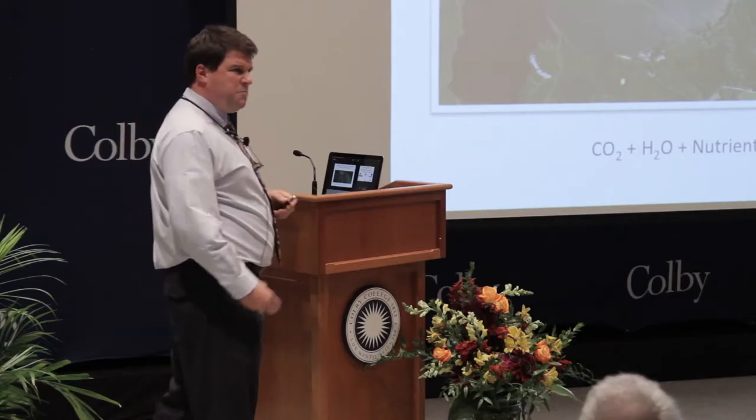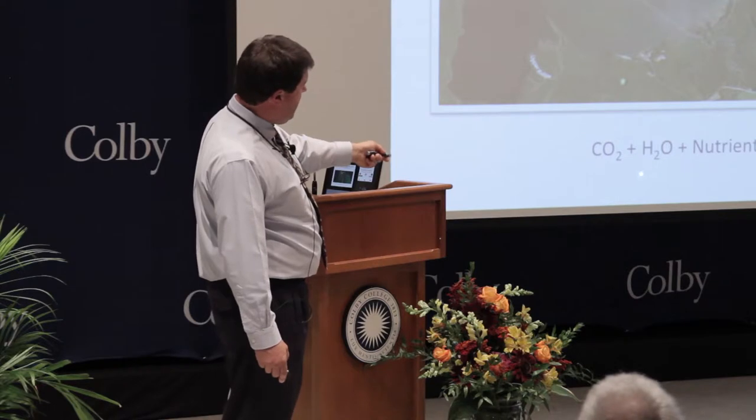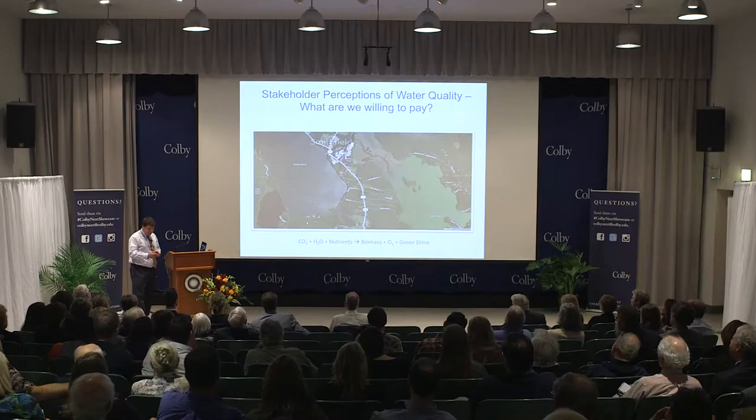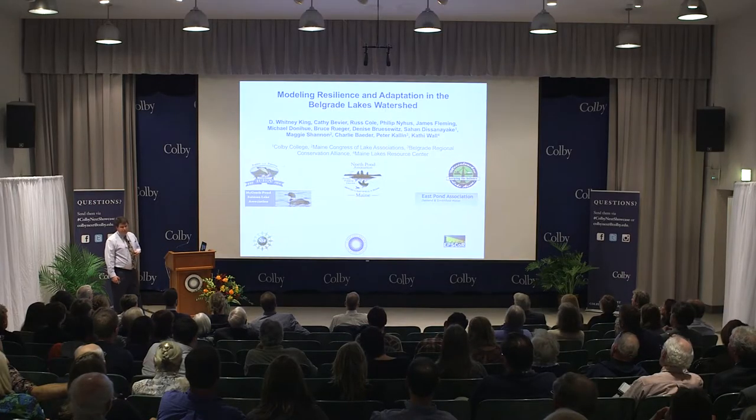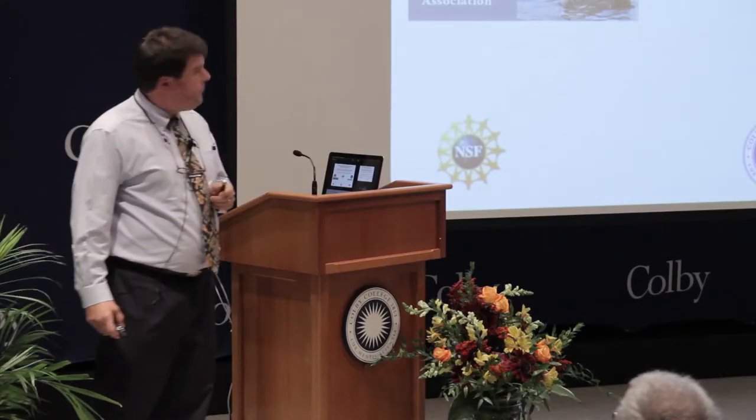This has impacts on tourism and property values, and we want to understand this process. The chemistry and biology here is really not any different from what we're studying in the ocean — carbon dioxide plus water plus nutrients produces biomass. The problem is too much biomass being produced, creating a green slime visible in the aerial photograph. If you go out to East Pond today, the lake is still in full bloom. We were fortunate to be funded through the National Science Foundation and Maine EPSCoR to investigate this problem in the Belgrades.